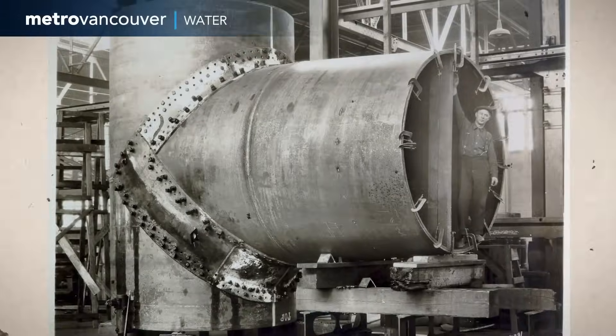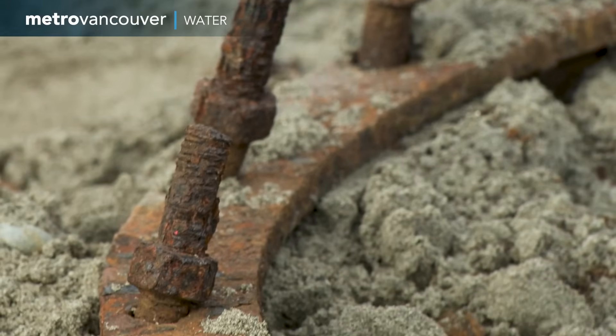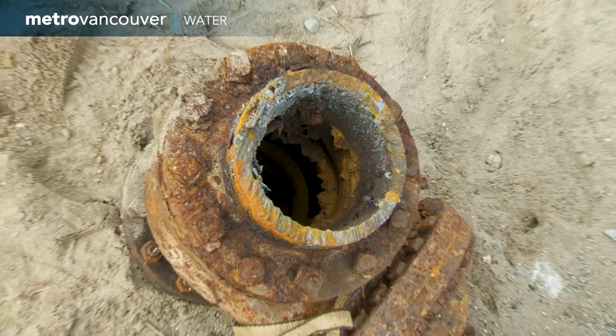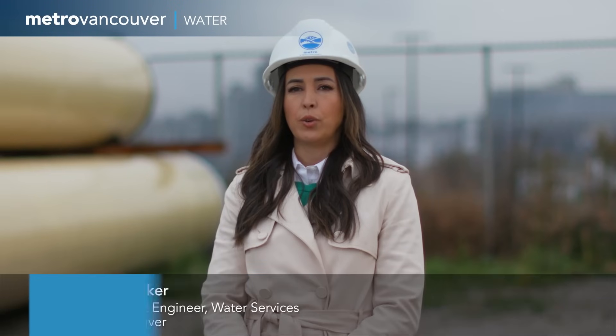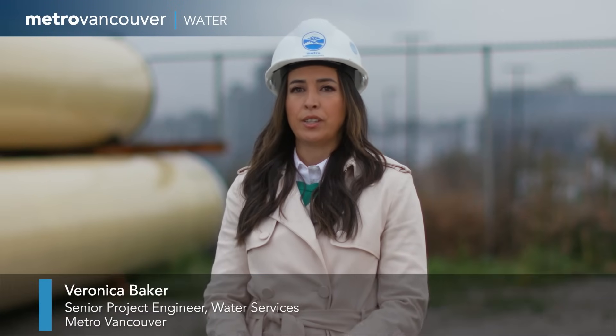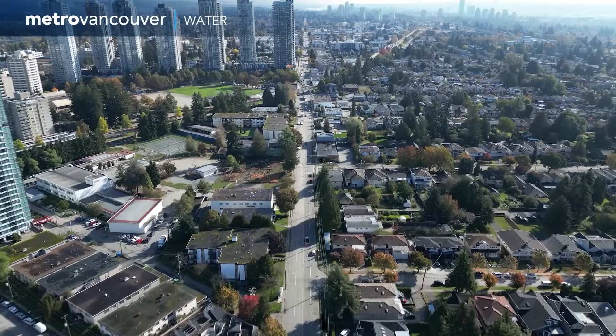One hundred years is a long time for any water main and now it has a higher leakage ratio. It's costing us more to maintain and repair, so it needs to be replaced now. Also, the City of Burnaby and New Westminster are experiencing population demand growth, so we need to upsize these water mains as well to ensure high quality drinking water is maintained in the future.